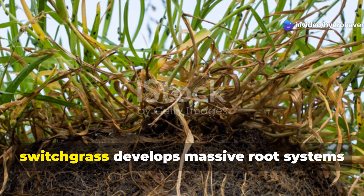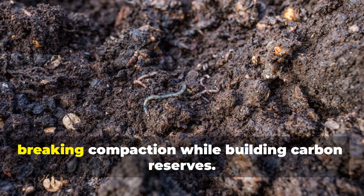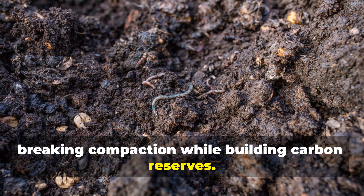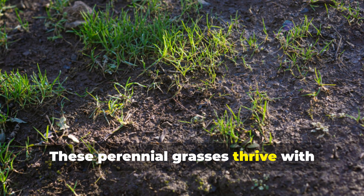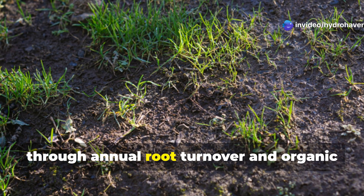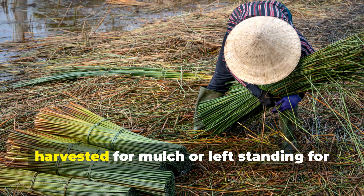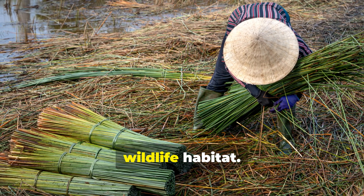Native to North American prairies, switchgrass develops massive root systems extending more than 10 feet into the soil, breaking compaction while building carbon reserves. These perennial grasses thrive with minimal care in poor conditions, gradually transforming depleted soils through annual root turnover and organic matter deposition. Their above-ground biomass can be harvested for mulch or left standing for wildlife habitat.